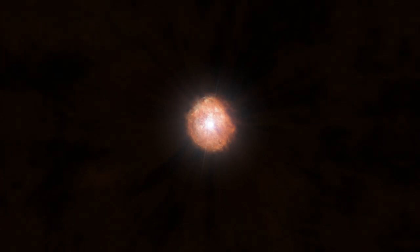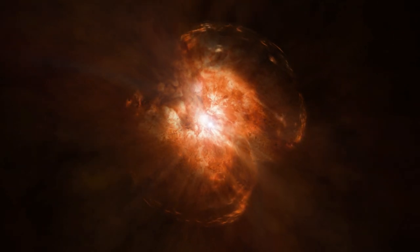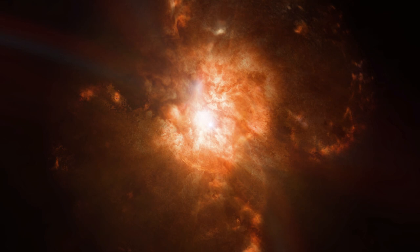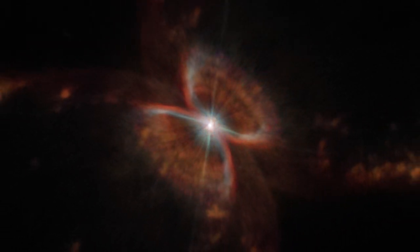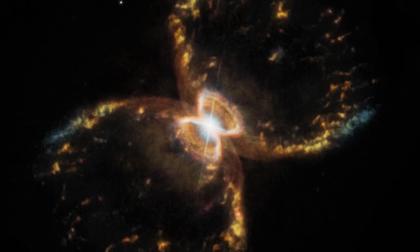Not only has our understanding of the object evolved over time, but the Southern Crab Nebula itself is evolving as well. There may even be more eruptions, forming more bubbles of gas and dust. Eventually, the red giant star at its centre will run out of fuel, leaving behind its core in the form of a second dead white dwarf star. What remains of its outer atmosphere will be left behind to form a planetary nebula, a glowing shell of gas and dust, expanding and dissipating into interstellar space.